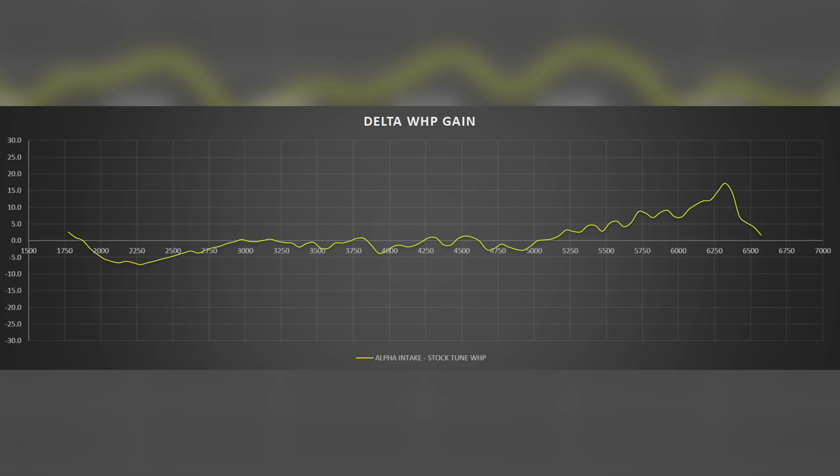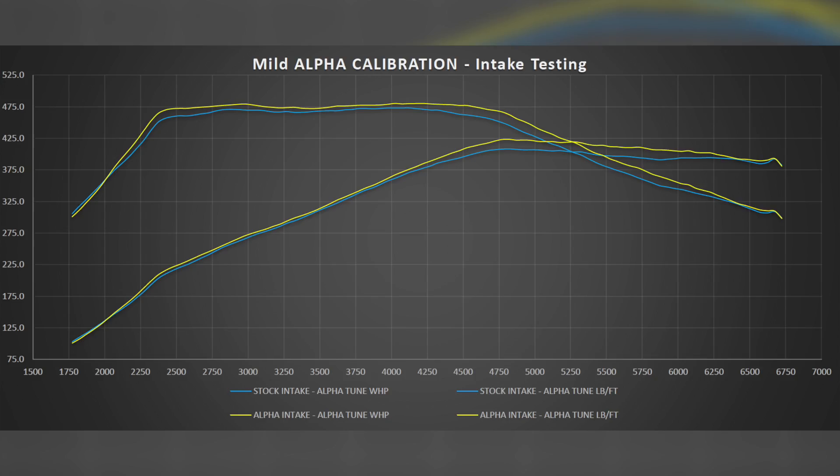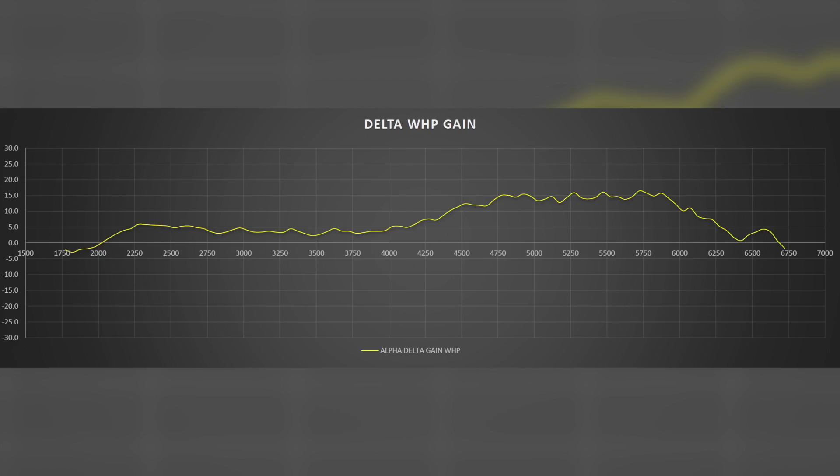As you can see with the stock Red Sport, we're picking up about 17 wheel horsepower on average. Now that we've seen what these intake systems will do on a completely stock vehicle, we're going to take a look at what these intakes will do on a Red Alpha tuned vehicle. As you can see, the power graph is significantly better across the entire RPM range. We're still looking at an average of 15 to 17 horsepower gains, but these gains are much broader — almost from 4,500 RPM all the way through the redline.